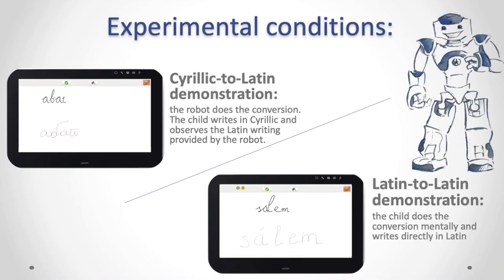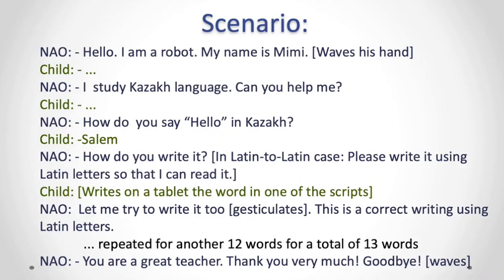In this scenario, the robot plays the role of a peer. The robot is introduced to the child as a native English speaker of approximately his or her age who wants to learn Kazakh. The difference between conditions is only in wording when the robot asks the child for help to demonstrate how to write Kazakh words using the new Latin alphabet, because this is convenient for the robot to read — and that is the motivation behind the child trying her best to write in the Latin alphabet.